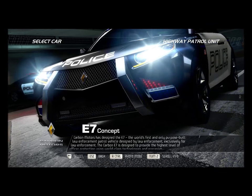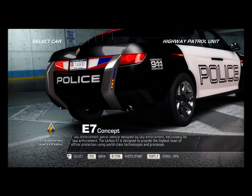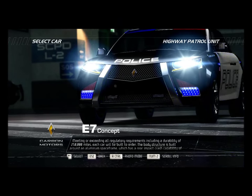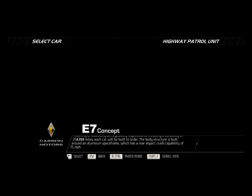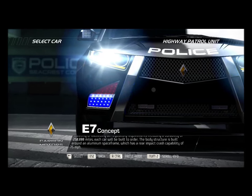The Carbon E7 is designed to provide the highest level of officer protection using world-class technologies and processes, meeting or exceeding all regulatory requirements, including a durability of 250,000 miles. Each car will be built to order. The body structure is built around an aluminum space frame which has a rear impact crash capability of 75 miles per hour.